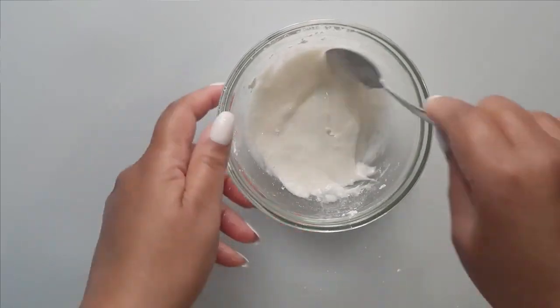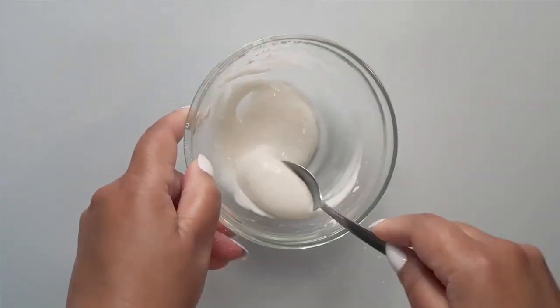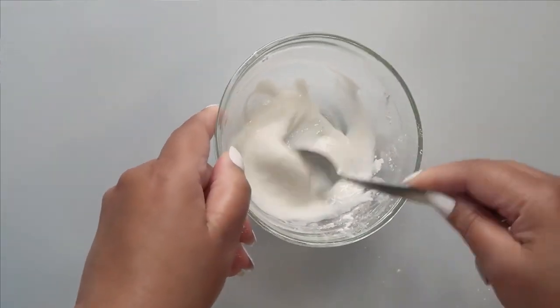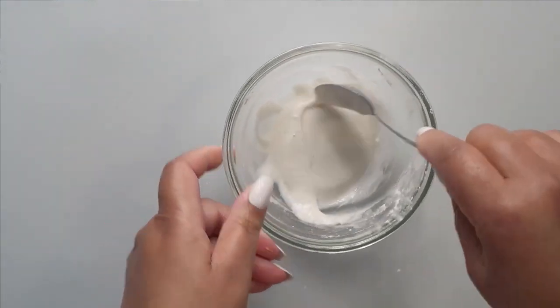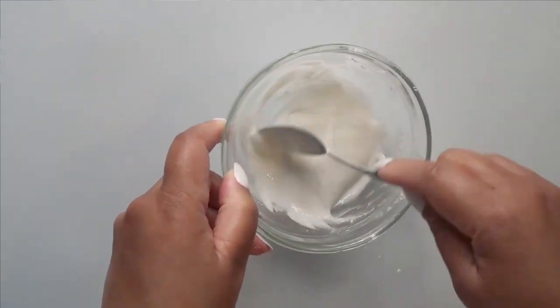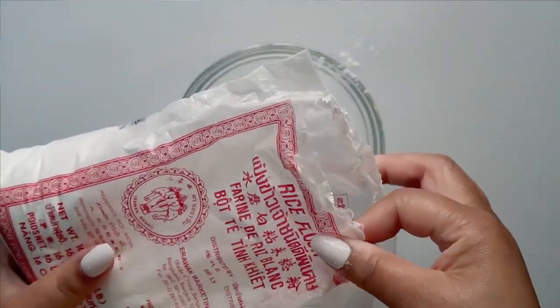This mask will brighten your skin as well as gently exfoliate your skin to reveal new cells underneath. It's going to enhance your skin and give you glowing skin so you too can look more youthful. What are we using today? First, we're using rice flour — you know that's one of my favorites.